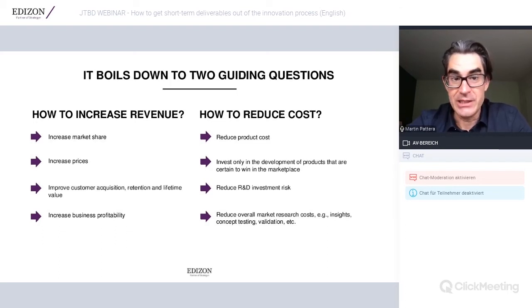It boils down to two guiding questions: how to increase revenue and how to reduce cost. As innovators, you will probably reframe this as how to increase value for the customer and how to reduce burden or cost for the customer who takes on your products and services. Ultimately, this shall generate increased market share, improved pricing for new products, better customer acquisition, improved profitability, and reduced product cost.